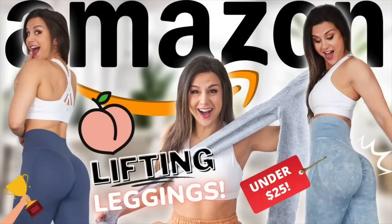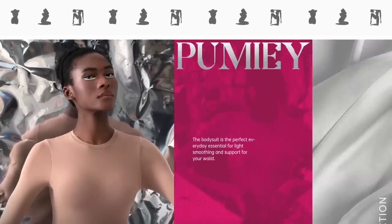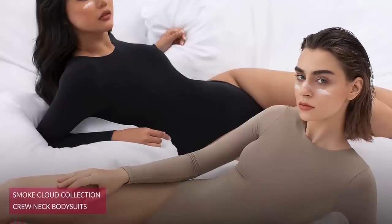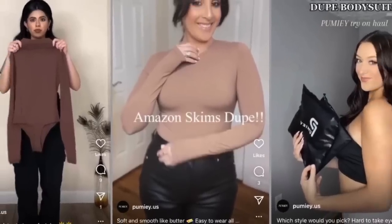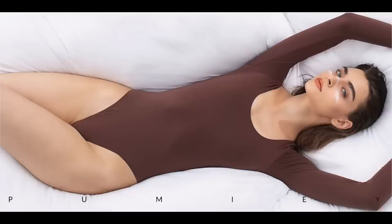We've done exclusive Amazon leggings, scrunch leggings, shorts — you name it. This is our first time bringing you an exclusive Amazon bodysuits video and I'm very excited. The bodysuits we're going to be featuring today are from the brand Pumi. They're pretty big on Amazon — I've seen them a lot. They literally specialize in bodysuits and get a lot of comparisons to Skims. If you check out their Instagram, a lot of their reels always relate them to Skims. And it's no question, Skims tends to be pricey, but Pumi's bodysuits we're featuring today are around $30 each. Thank you so much to Pumi for sponsoring today's video and sending these pieces out for my review.